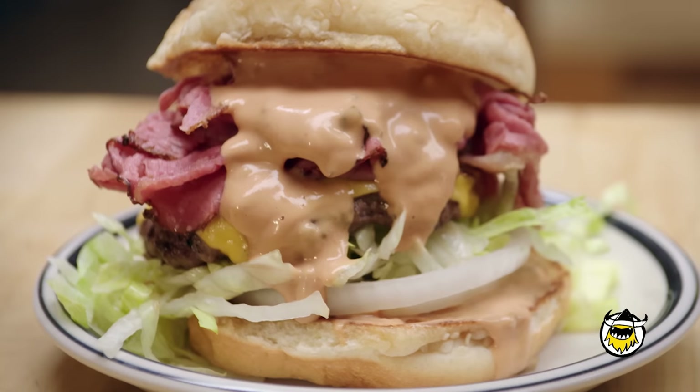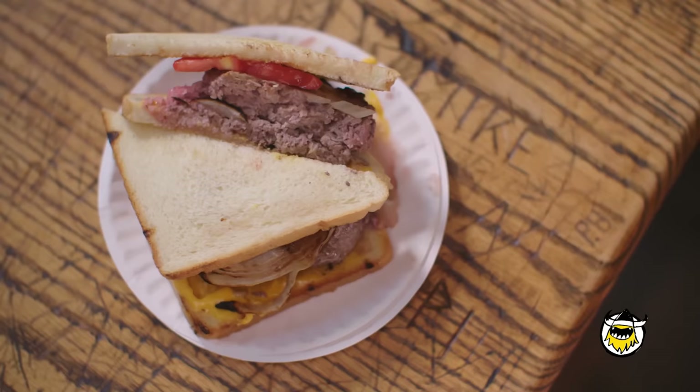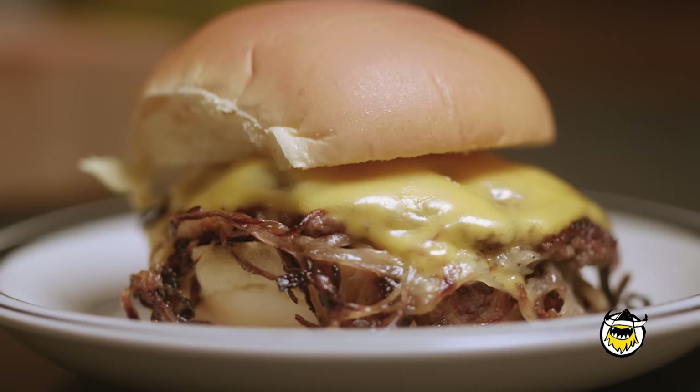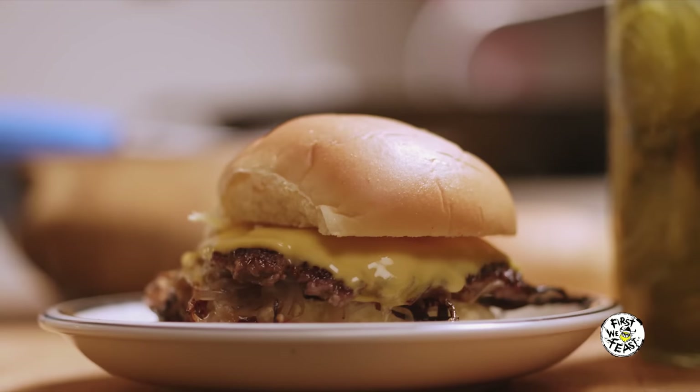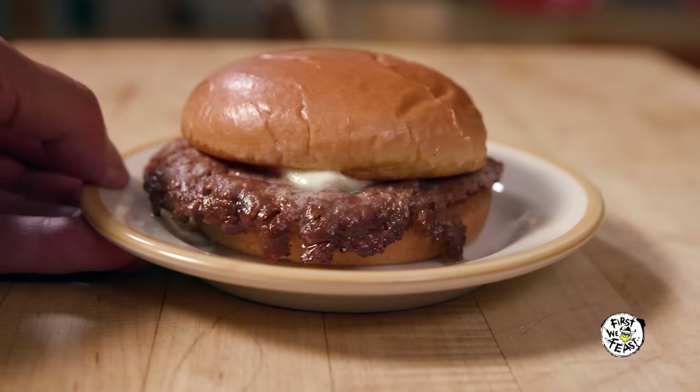My name is George Motes. My job is to make sure you appreciate the regional American burger. What you may or may not know is that there are many, many regional styles out there: the slug burger, the goober burger, the deep-fried burger, the Oklahoma fried onion burger, the butter burger. Let's have some fun with hamburger history.